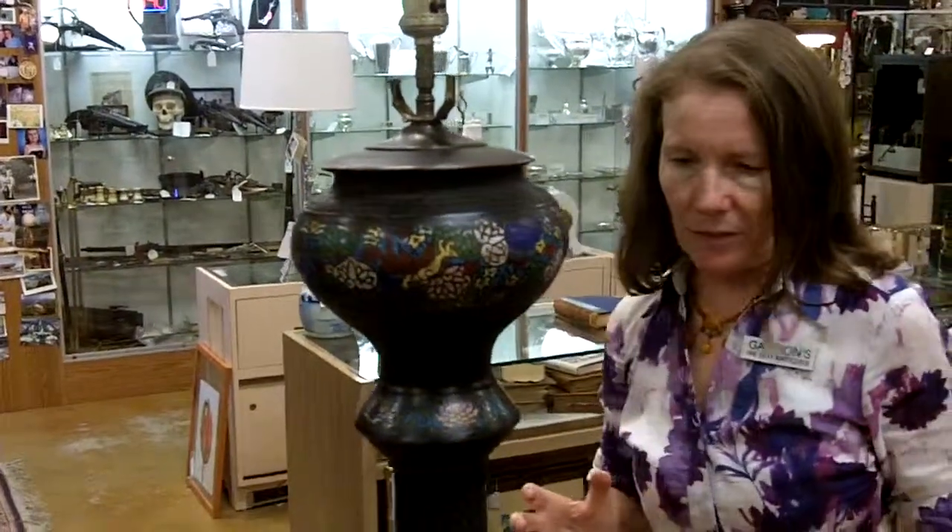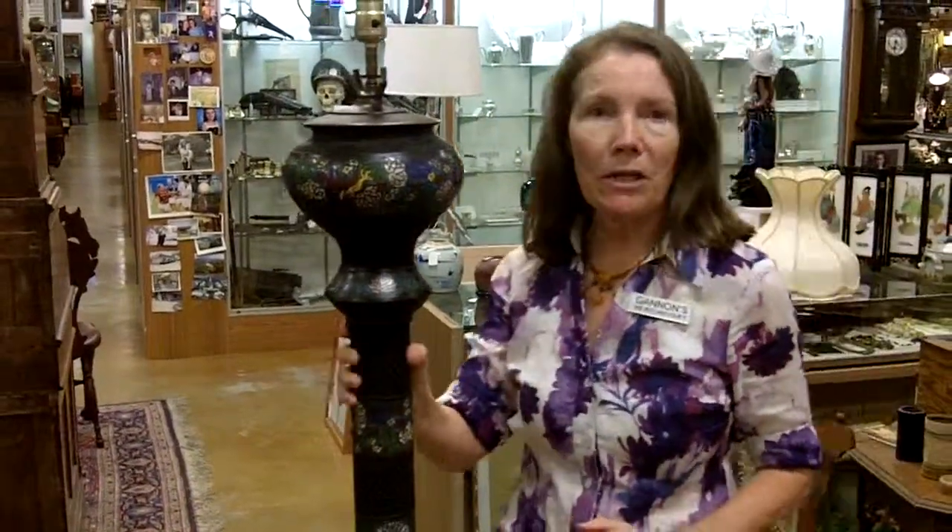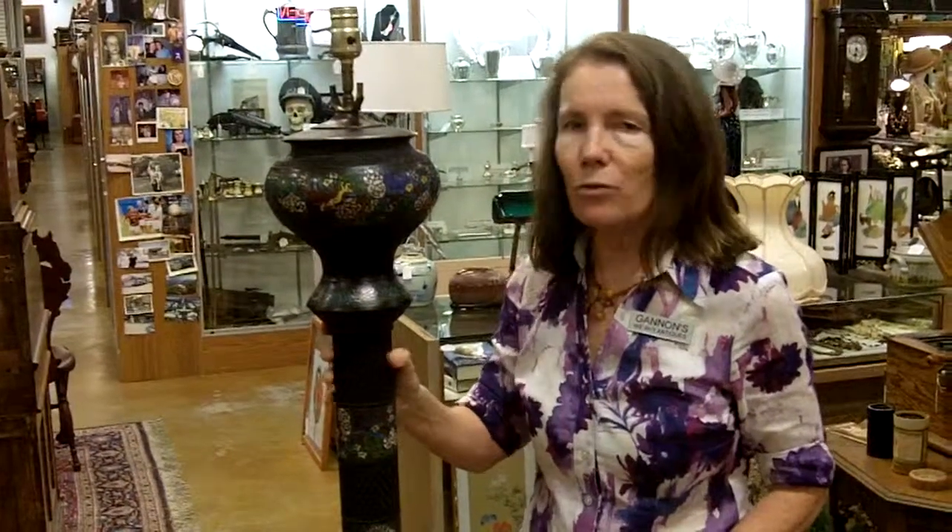Now it's been electrified and ready for today's use. In the 15 years that I've been doing this, I haven't seen another one like it, so I'm really excited to have it. And it can be yours if you're interested, or if you have something that you'd like to sell us — because we're always looking, and the more interesting and unusual, the better we like it.